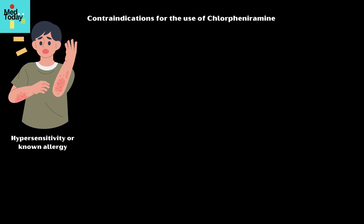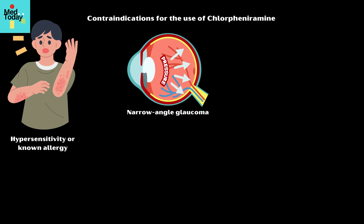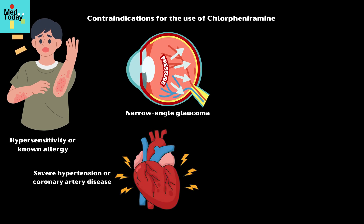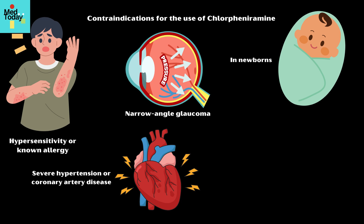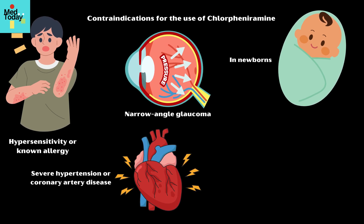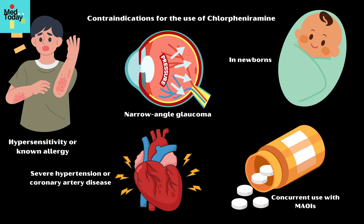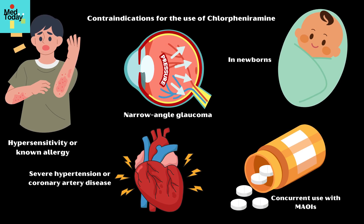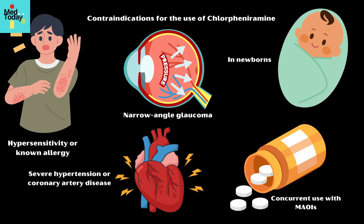Contraindications for the use of chlorpheniramine include hypersensitivity or known allergy to chlorpheniramine or other antihistamines; narrow-angle glaucoma due to its anticholinergic effects, which can increase intraocular pressure; severe hypertension or coronary artery disease; use in newborns and premature infants due to increased sensitivity to antihistamines; and concurrent use with monoamine oxidase inhibitors due to the risk of severe interactions such as hypertensive crisis.